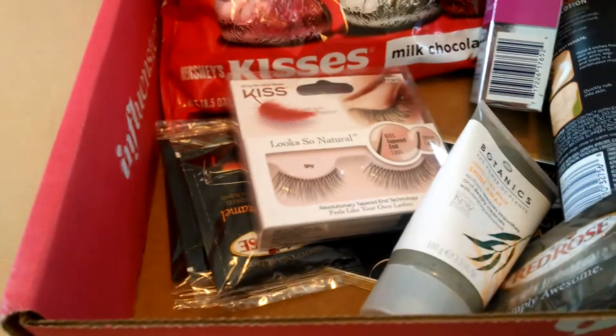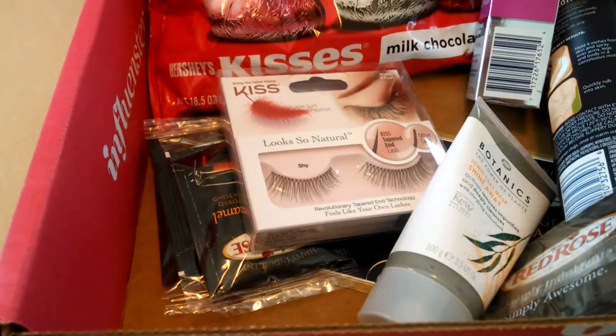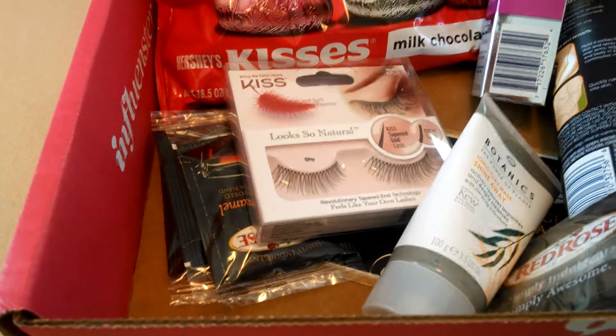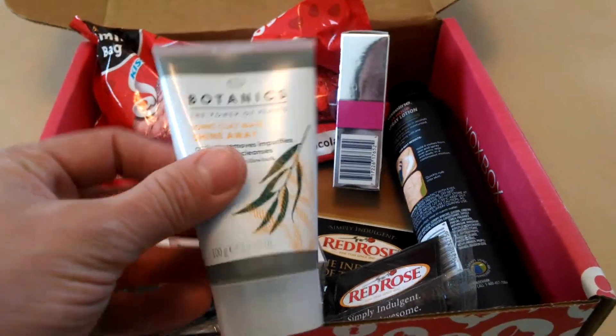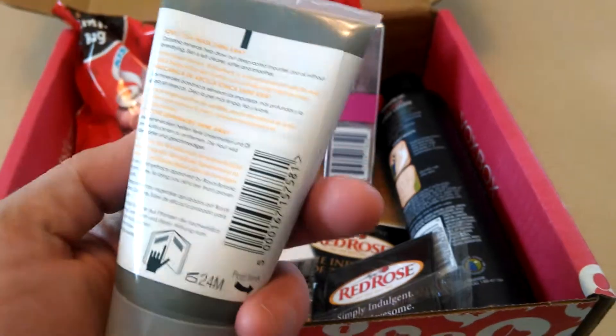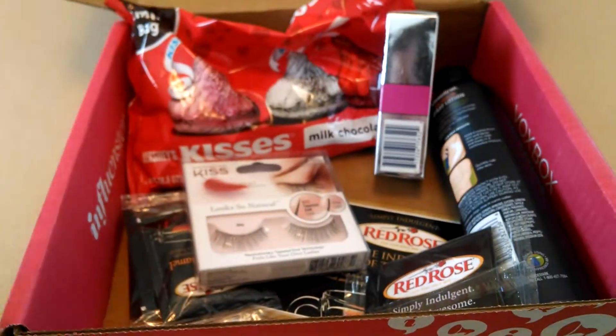The first thing I wanted to share with you is the Boots Botanic Shine Away Ionic Clay Mask, and this retails for $9.39. It's in this little bottle right here. It looks like a very cool facial mask, and I'm looking forward to giving it a try.